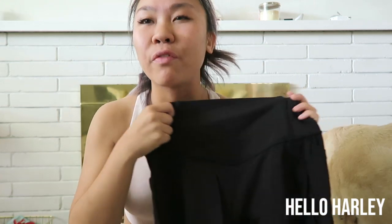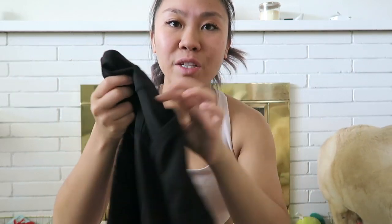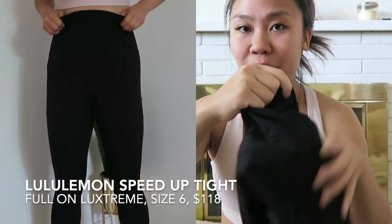I recently started working out a lot more and I usually wear Lululemon workout gear, but it gets a little bit expensive. Now I do have a drawer full of Lululemon workout stuff, but sometimes you really want to buy something new and try out something new. My favorite workout pant from Lululemon is anything Luxstream, and specifically the Speed Uptight or the Speed Tights. These ones have pockets on the side of the pant.